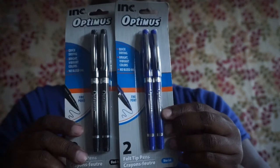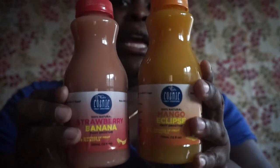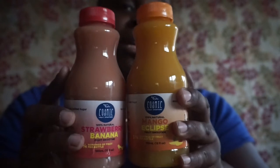I'm trying to hurry because I'm losing natural light. I picked up some Cosmic fruit smoothies — my son is obsessed with these and drinks them fast. One is the mango eclipse and one is the strawberry banana. I showed these in a previous haul; my husband drinks them too.